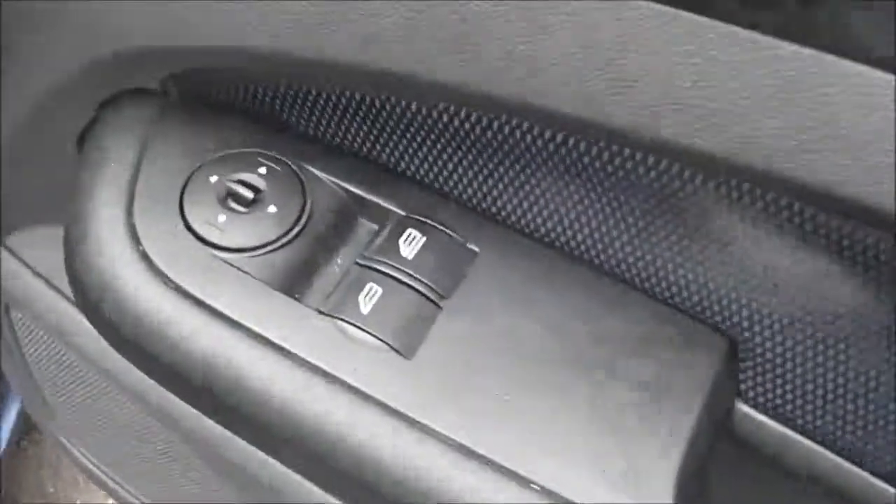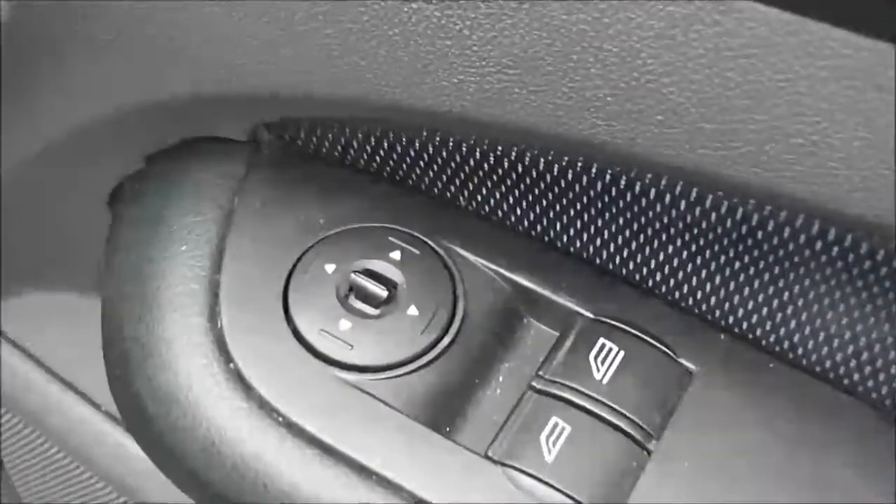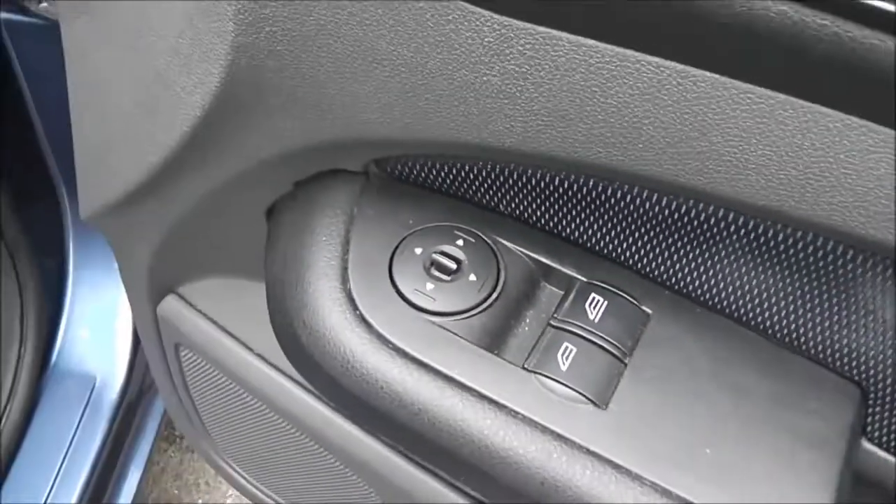Moving forward, the driver also has a storage area, front speakers, controls for the front electric windows and controls for the fully adjustable electric door mirrors.